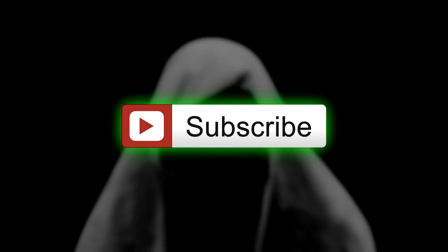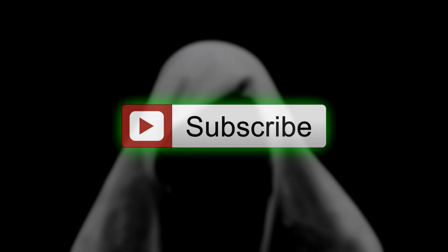Thank you for watching this video. Let me know what you think in the comments below. If you are new to this channel, then subscribe for regular creepy videos. Until next time, goodbye.